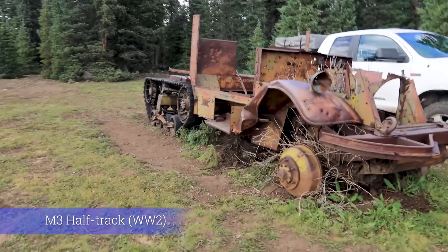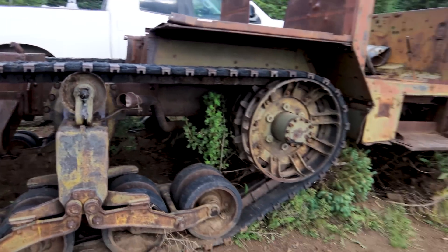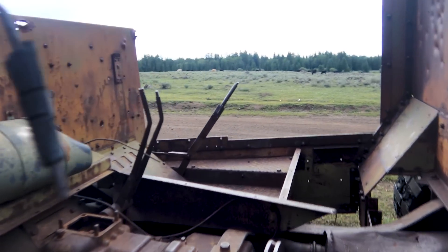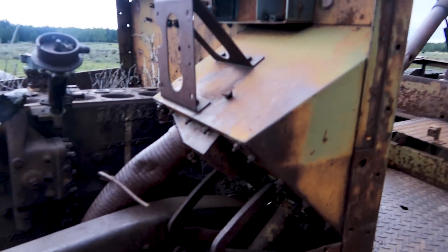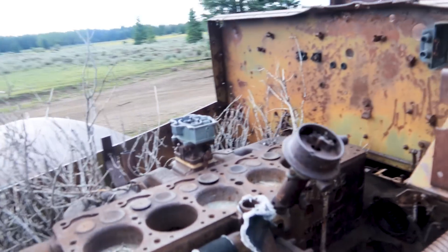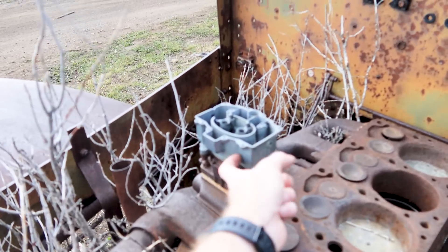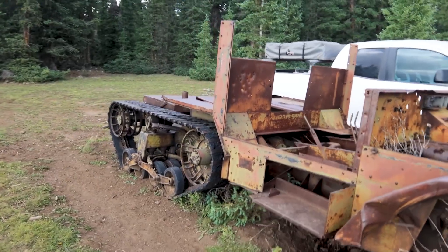Look at this old half-track. I don't see many half-tracks around anymore. Six cylinders in line — looks like four seized and two drowned. Look at the old carburetor. I wonder who left that here and how long ago.